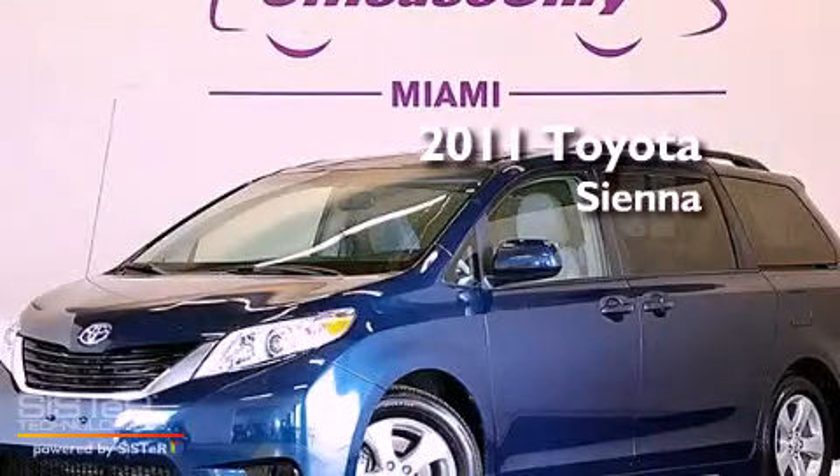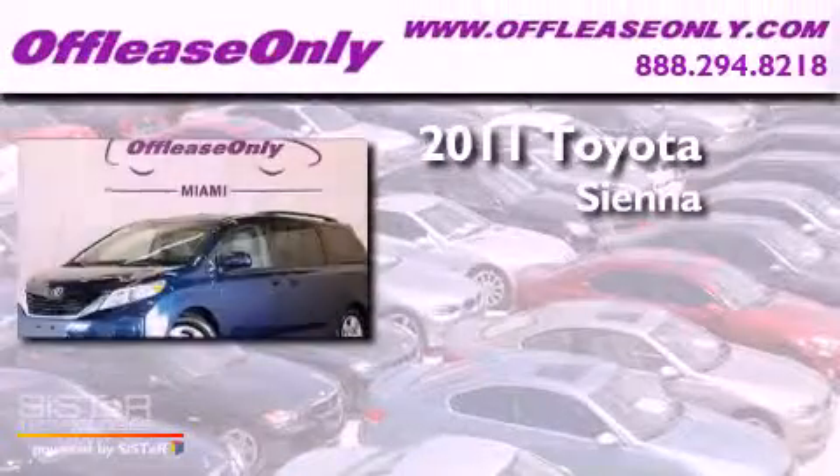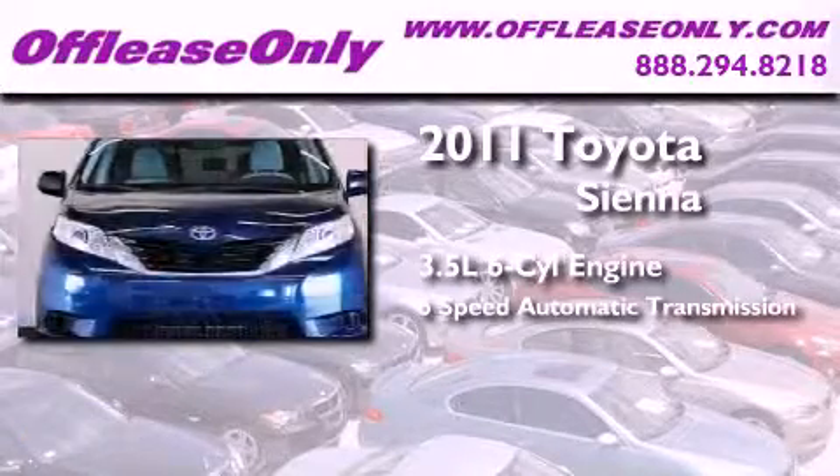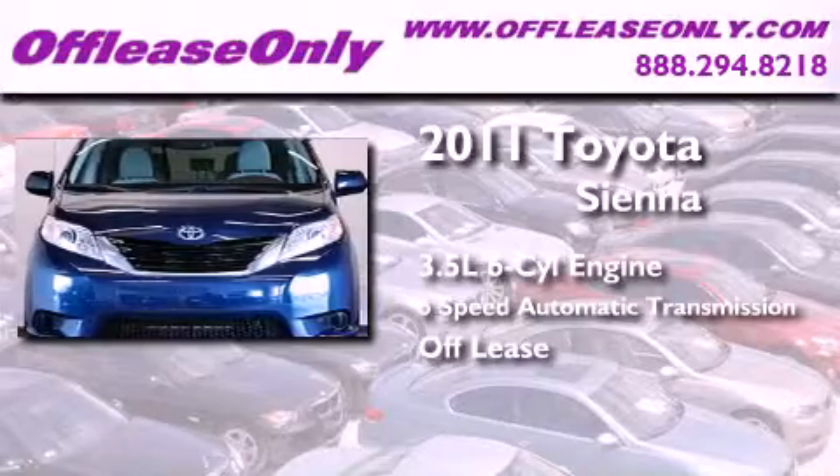This is a 2011 Toyota Sienna. It has a 3.5-liter six-cylinder engine and a six-speed automatic transmission. Having just come off lease, this Toyota is in like-new condition.